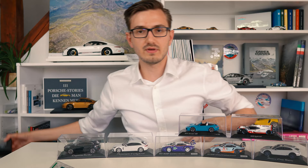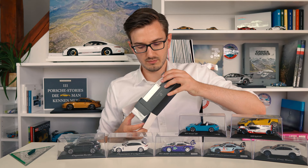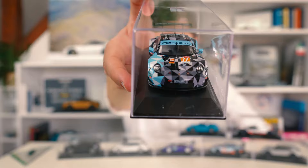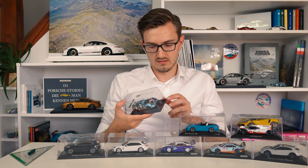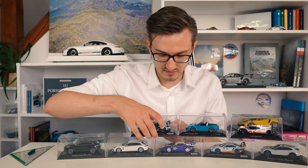Two 1/43 scale models left. We have another RSR - the Dempsey Racing, the Proton Racing team from Patrick Dempsey, the very famous actor and absolute Porsche freak. Unfortunately we also have a damaged, cracked display case - there it is in the front. That is unfortunate, I haven't noticed it so far and now it's too late. There's also the Proton Racing, a very nice model, but I think I'll have to switch out the display case.